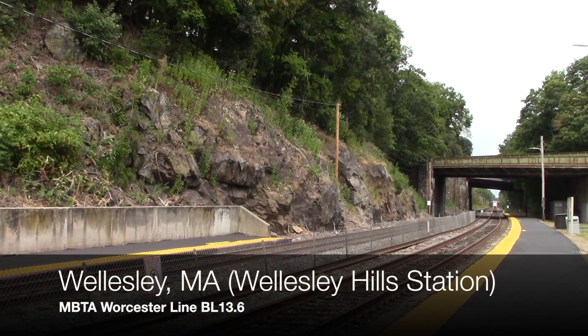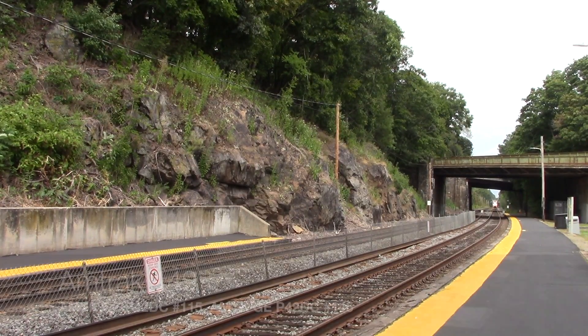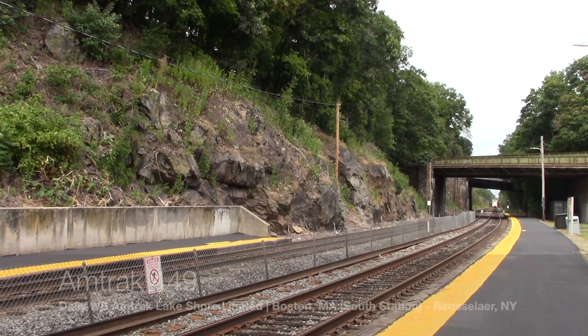On September 2nd, 2019, Amtrak Productions and I went to see 449 with 145. Unfortunately, it was trailing, but it was still fun to see.